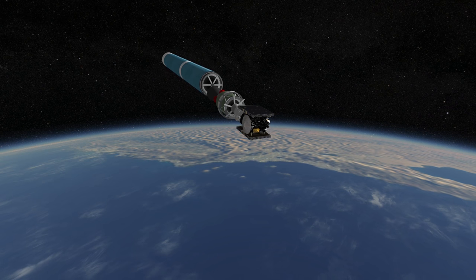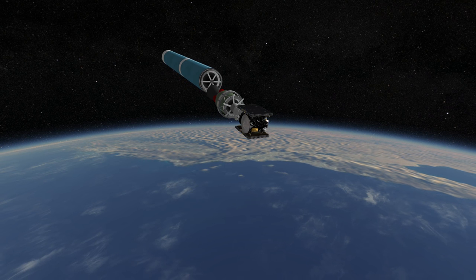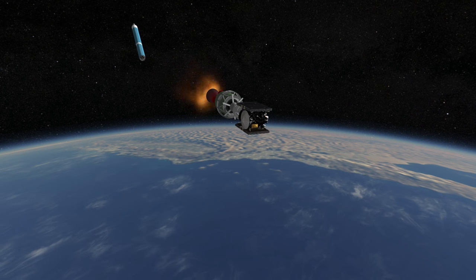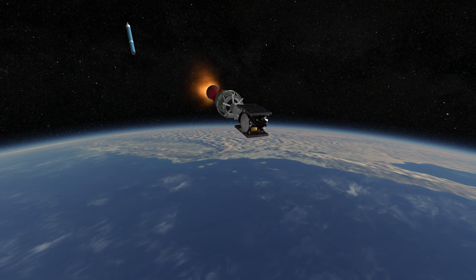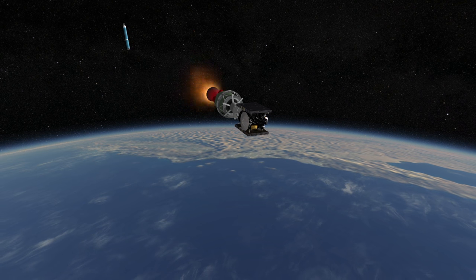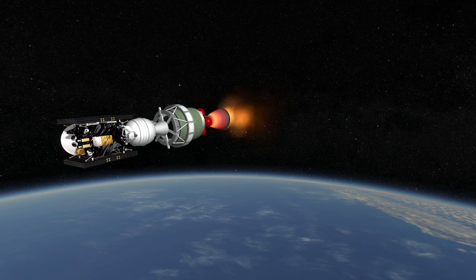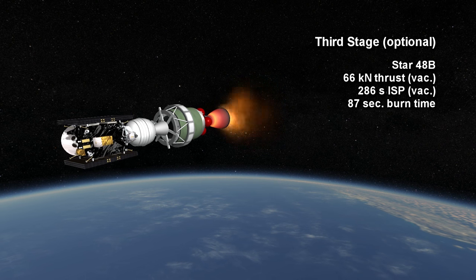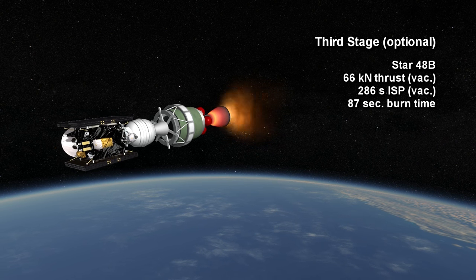The final digit is either 0 for no optional third stage, 5 for the Star 48B, or 6 for the Star 37FM. The Star 48B is used far more often than the smaller Star 37. It is a solid booster that provides 66 kN for 87 seconds with an ISP of 286 seconds.